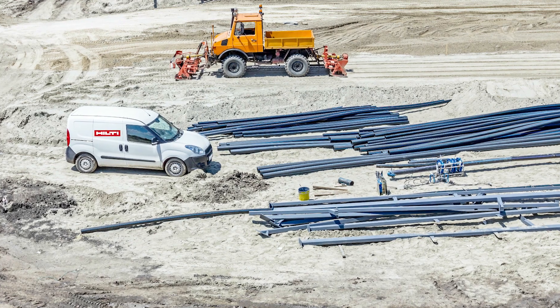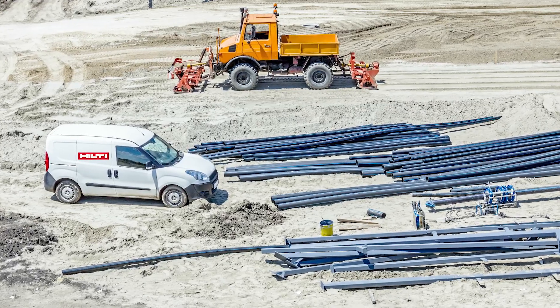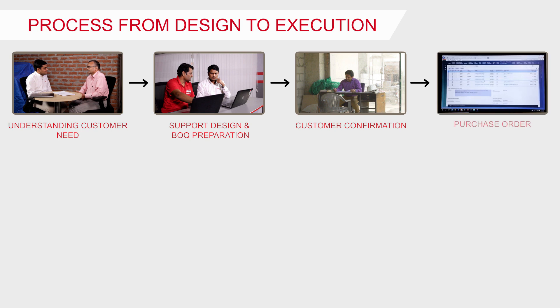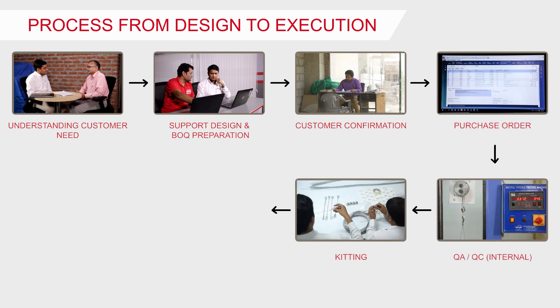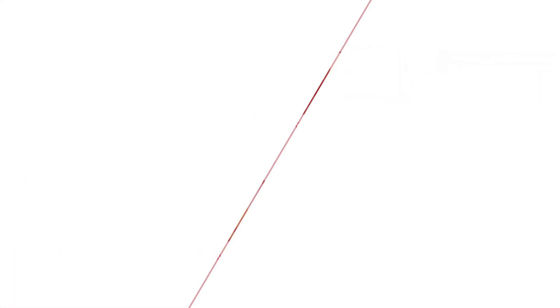These kits are then picked up by our logistics partners and delivered to the DC location where the order was placed. This entire process, from design to execution, may take between 8 to 12 days depending on the job site location in India.